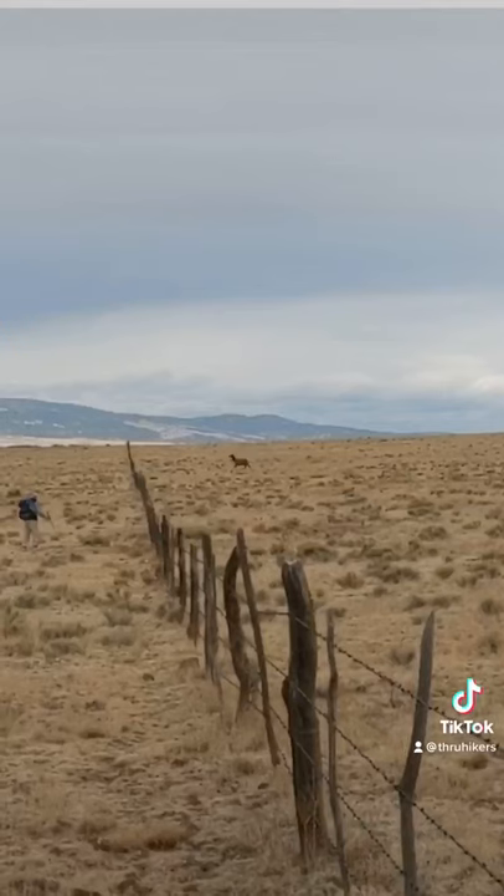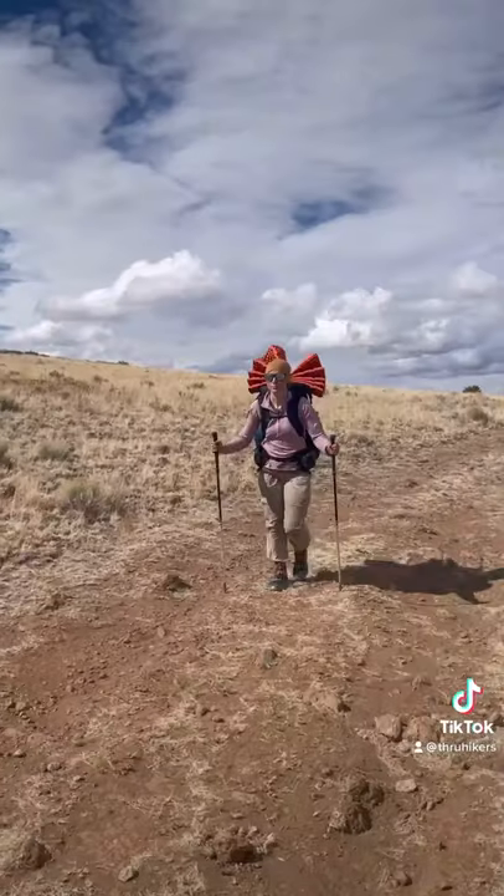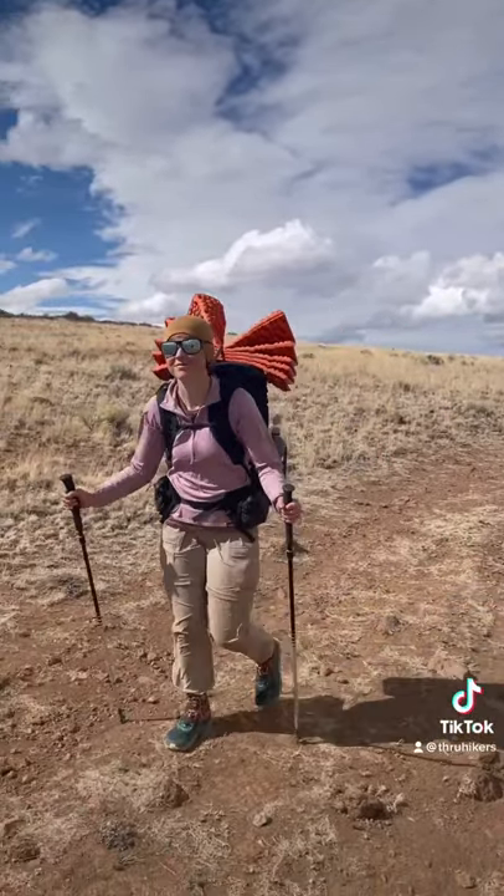We hiked through remote wilderness areas where we saw bears, elk, and more. We resupplied three times, but only showered once. Can't wait to see what's in store on the next 90% of the trail.